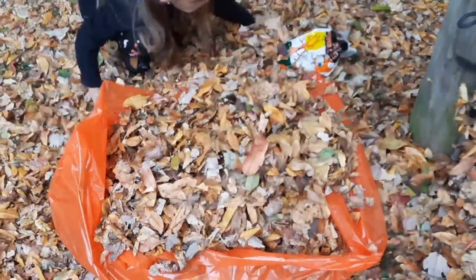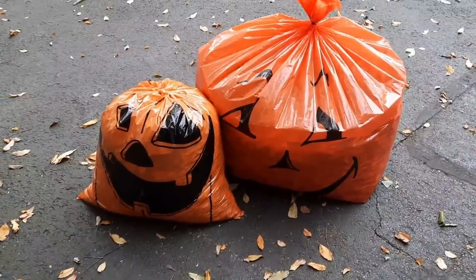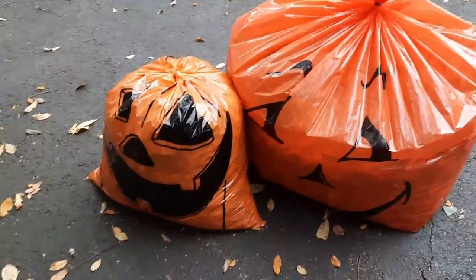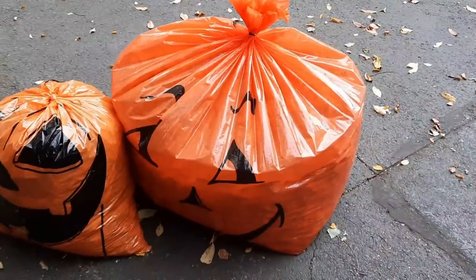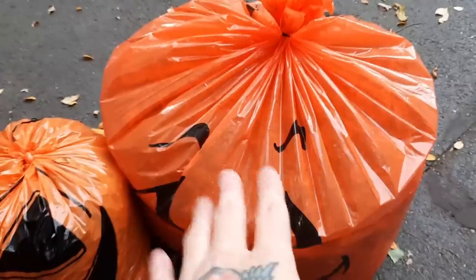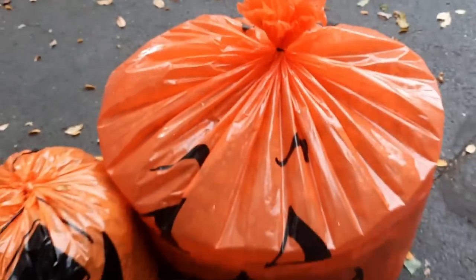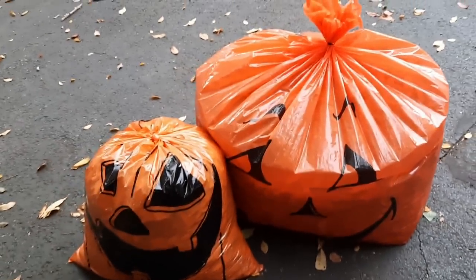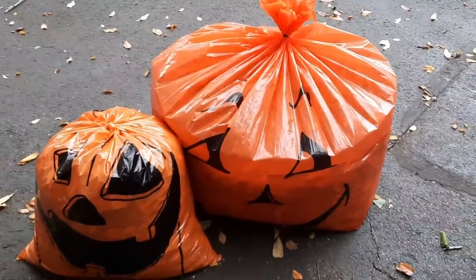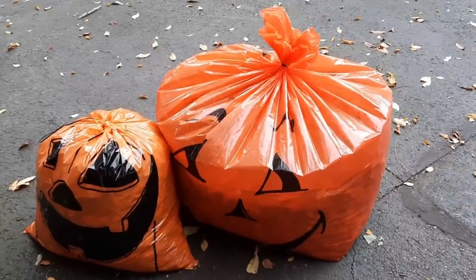We've got this little guy and then this really oversized pumpkin leaf bag. We finally got them both filled — the little one was nothing to fill, it was the big one I wasn't expecting to be so big. Here they both are; this one could have been filled up a little more but it's got a little zip tie on top so we can always undo it and fill it with more leaves whenever we get some raked up. For now this is as good as it's gonna get, so now we need to put them somewhere in the yard.